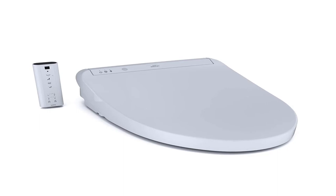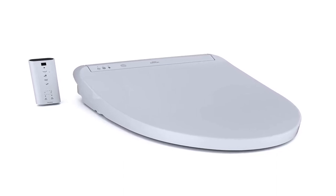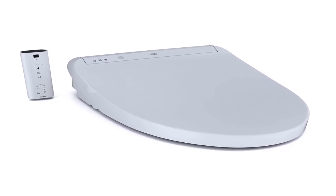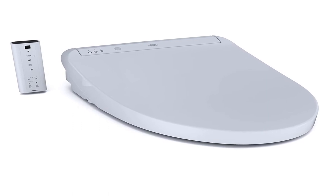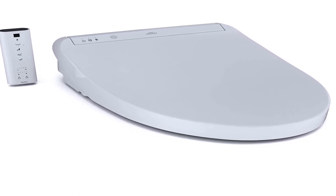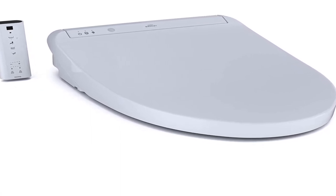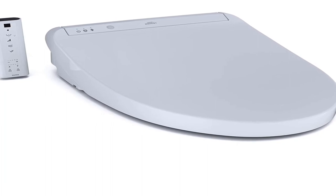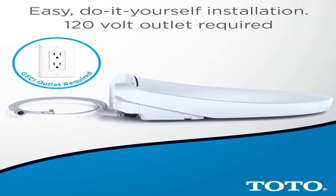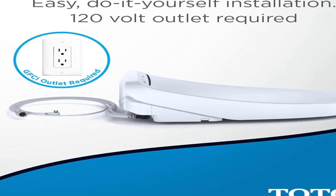Number 1, color cotton white. TOTO's new K300 Washlet elongated electric bidet toilet seat with tankless instantaneous water heating with PreMist and soft close lid. As an electronic luxury toilet seat that cleanses you with warm water, providing an exceptionally fresh feeling. Unlike traditional toilet paper that can often be rough and ineffective, the washlet quickly provides comfortable warm water cleansing at the touch of a button.